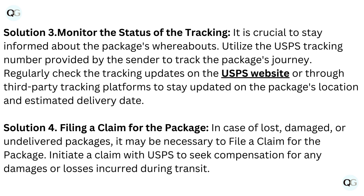Solution 4: Filing a claim for the package. In case of lost, damaged, or undelivered packages, it may be necessary to file a claim. Initiate a claim with USPS to seek compensation for any damages or losses incurred during transit.